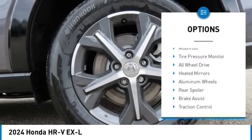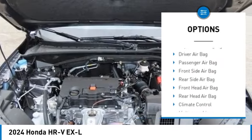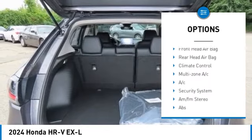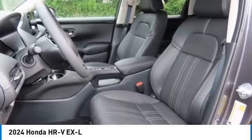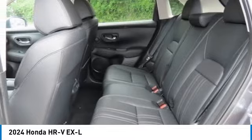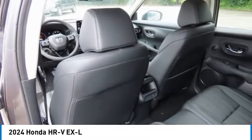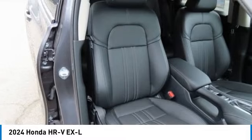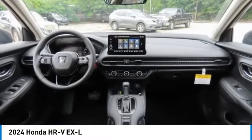This vehicle has less than 100 miles. Here are some of this vehicle's great options: moonroof, tire pressure monitor, all-wheel drive, heated mirrors, aluminum wheels, rear spoiler, brake assist, traction control, stability control, daytime running lights. If affordable style and reliability are what you're looking for, this vehicle couldn't be more perfect. Drive it today.